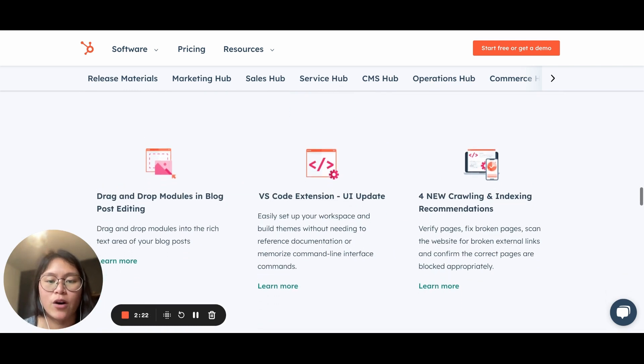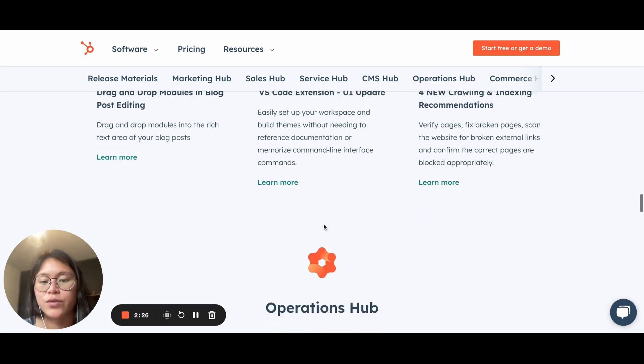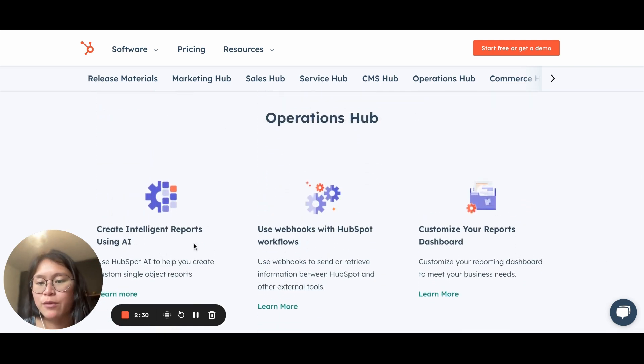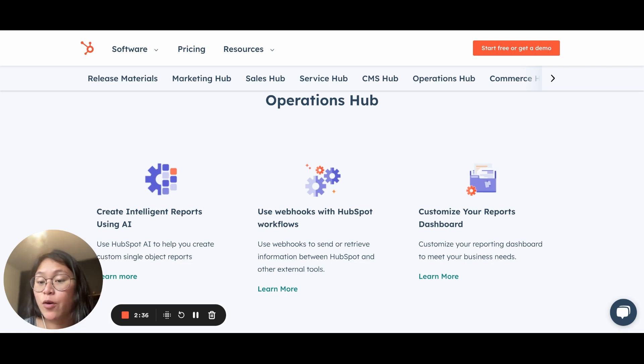On CMS Hub, there are a few updates — a bit more technical stuff, so I'll leave you to read those ones. On Operations Hub, I will create a separate video for some reporting AI features — not exactly this one, but I will get there. Reporting combined with AI — you can imagine the power of that.